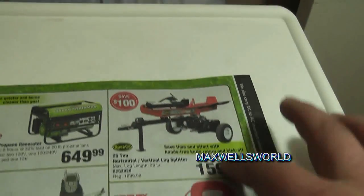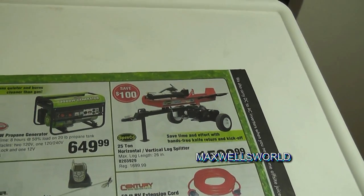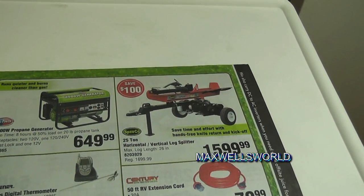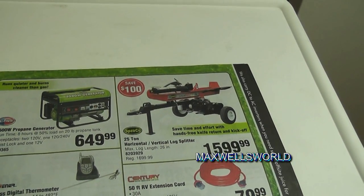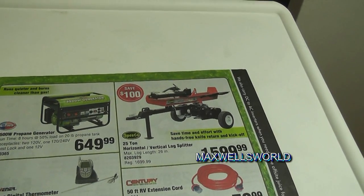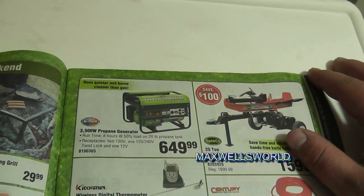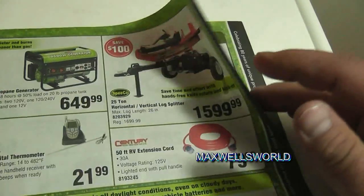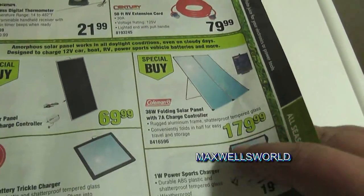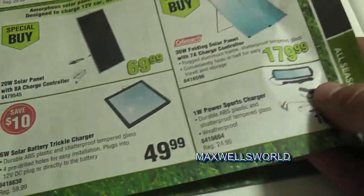Something some people will be looking for: a 25-ton horizontal/vertical log splitter that will handle a 26-inch long log, so that's a fairly decent stroke. Regular price $1,699.99, on sale for $1,599.99 — savings of $100. There are also various generators, digital thermometers, an RV extension cord, solar panels for charging RV batteries, and trickle chargers.